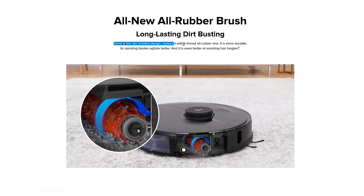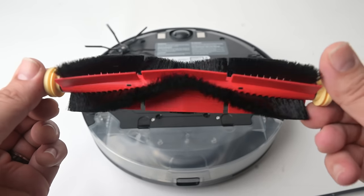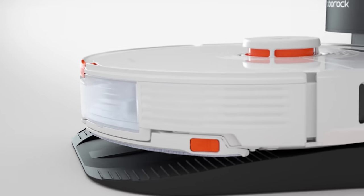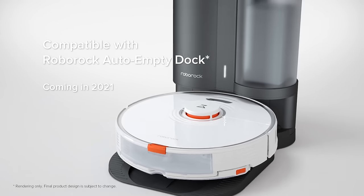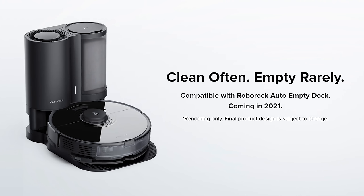They also have a brand new brush design with no bristles. I thought they had one of the best brush designs in the industry before, so I'll be interested to see how this change impacts things like hair tangles and agitation. The big thing for me was the auto-empty bin system — we weren't given a whole lot of information about it, mostly just the images you see here, as well as the promise that it will be released sometime this year. I'm not sure if it will be just for the S7, or maybe backwards compatible with at least the S6 Max-V.